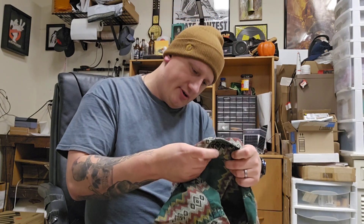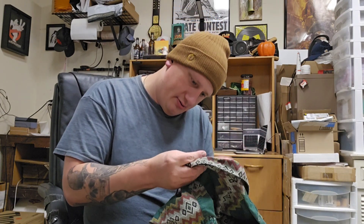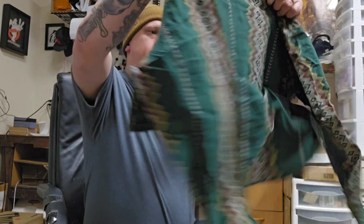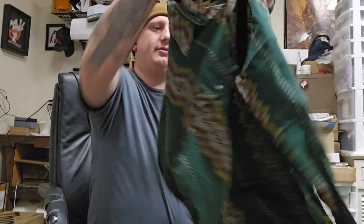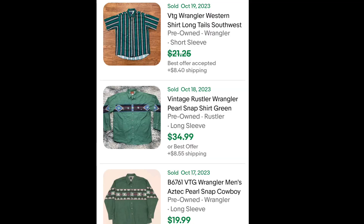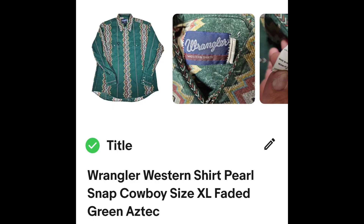Wrangler Western shirt. Here are some comps of similar shirts — not the exact same pattern. I have mine drafted right now, it's not listed yet. It will be listed in the next day or two. I'm going to list it high around $40 plus shipping and accept offers.